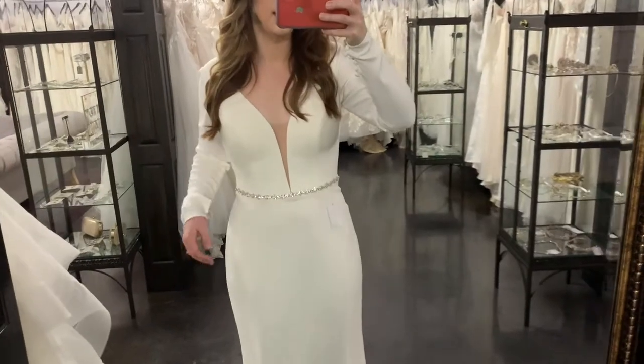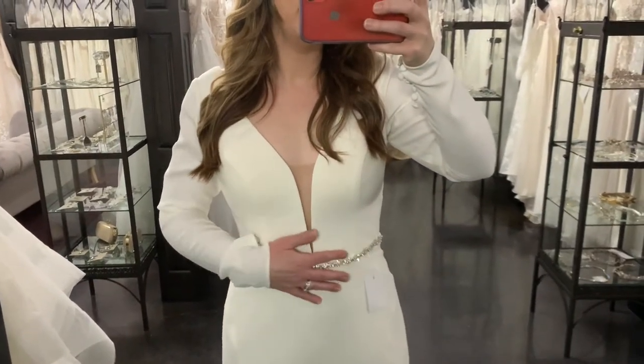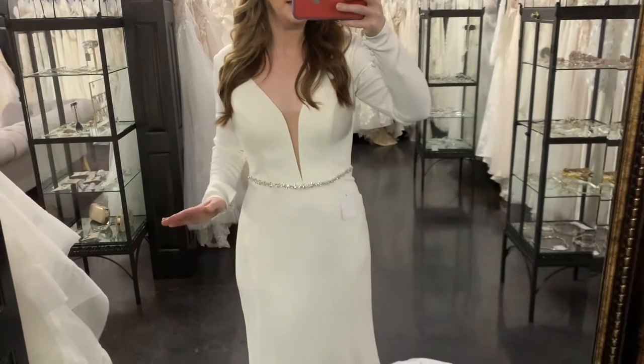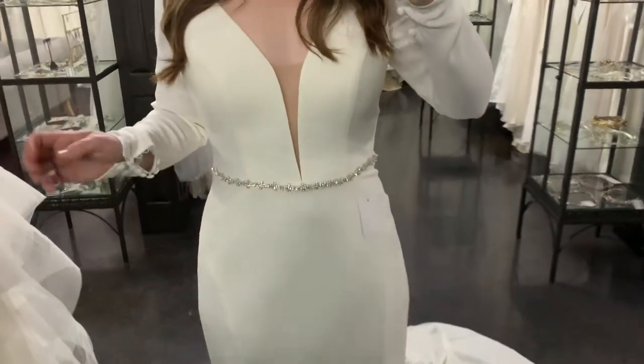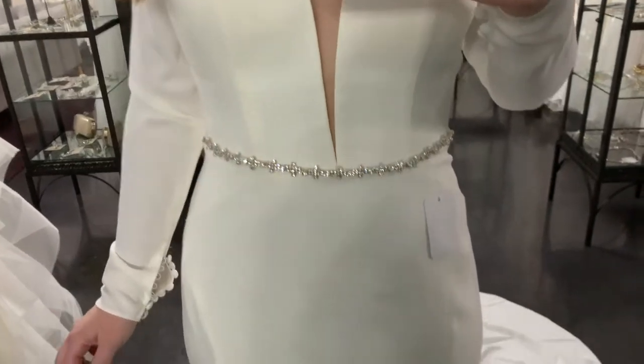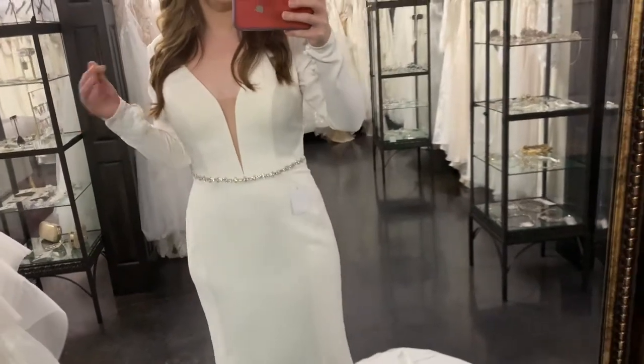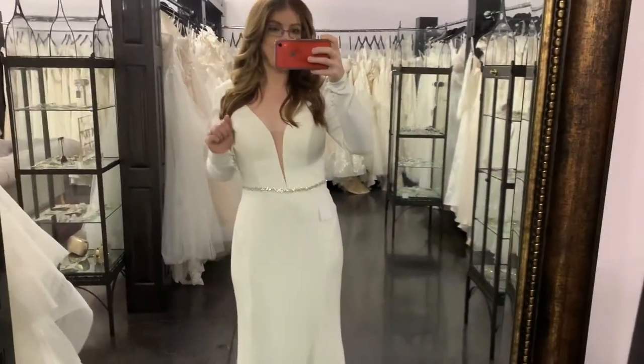So real quick, I just added a very skinny belt. I think with the waistline of this, you don't want anything too crazy. This is a belt from Essence of Australia, and I think it just accentuates the waist, which is the tiniest part. It's just really pretty to add a little bit of accent. Of course you could add a veil, hairpiece, earrings, and really accessorize.